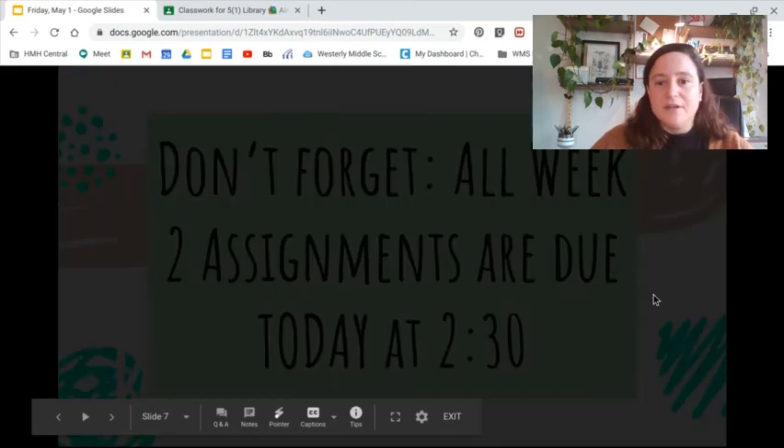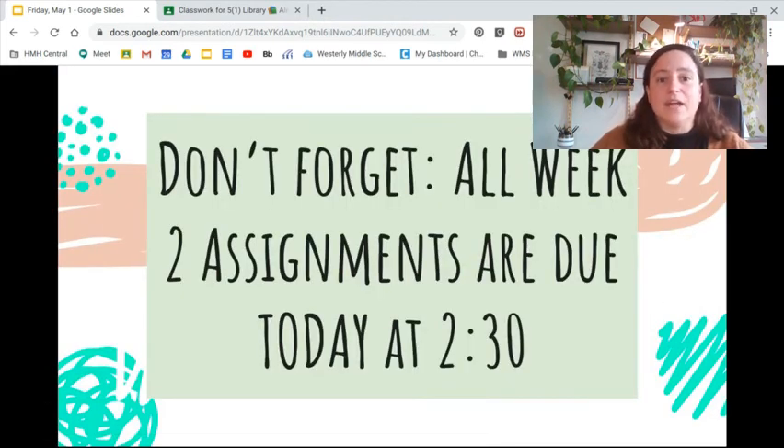Continue to remember to mark everything as done, and don't forget that all of these assignments are due at 2:30 today, Friday. Get that done, hand it in, and I will see you guys on Monday. Take care.